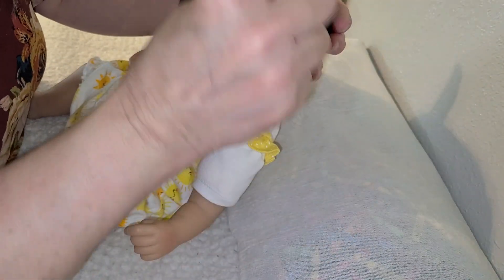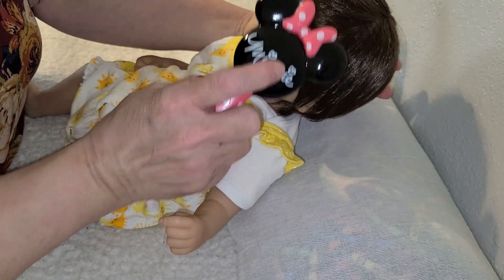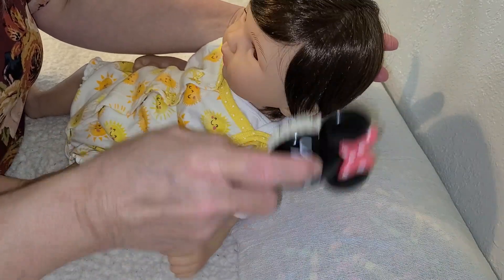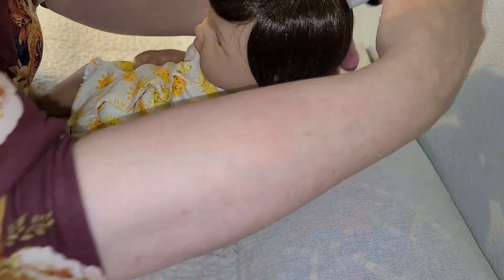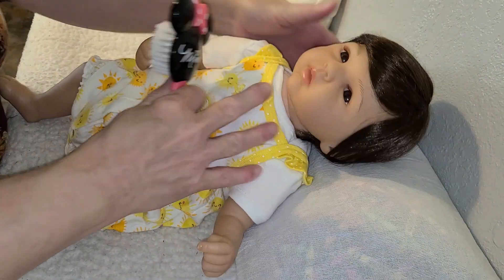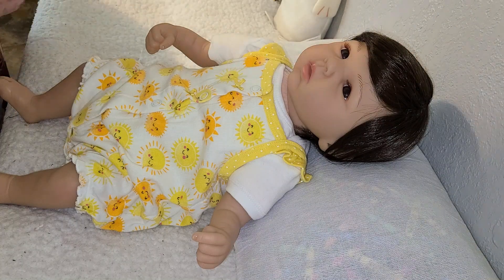Mama's sweet little Cindy Lou. You're so pretty, yes you are. You are so pretty, my baby. There we go. Now Mama's gonna put you a yellow headband on.